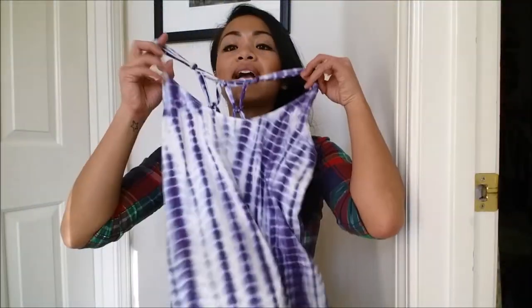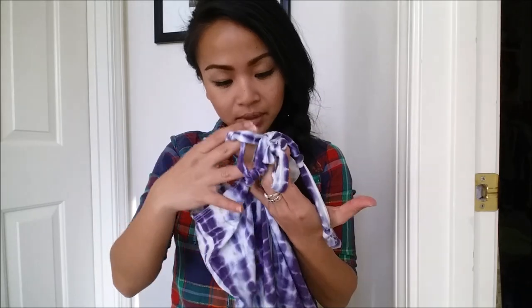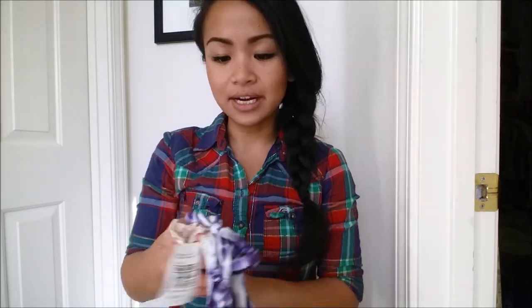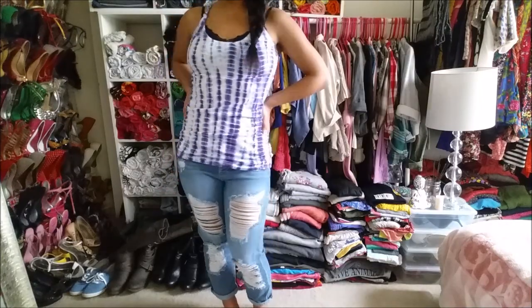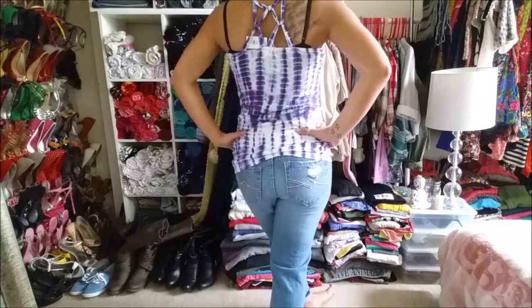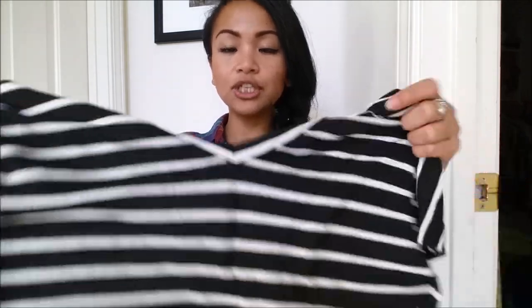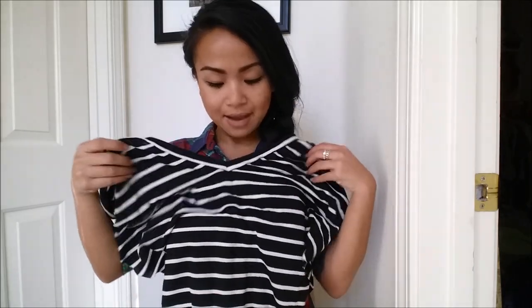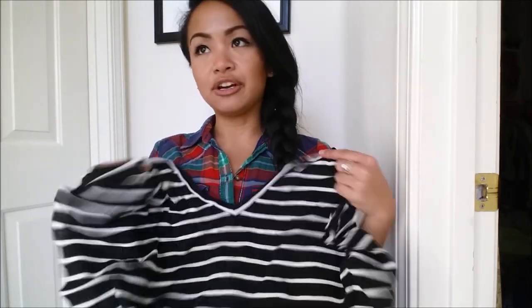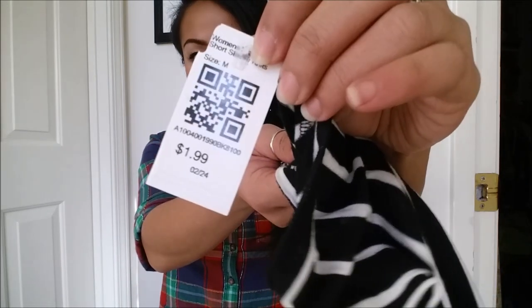Next thing I bought is this tie-dye shirt that I thought was absolutely cute. I absolutely love the racerback pattern on the back. This was actually a medium, but I decided to get it anyway. So this was $0.99. This next thing is this really cute oversized tee, black and white stripe with a V-neck. I absolutely love this because I can just not have to suck in or whatever. So I got this for $1.99.